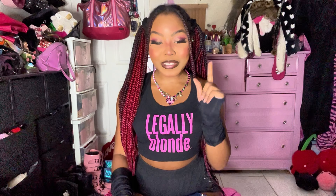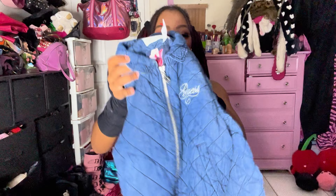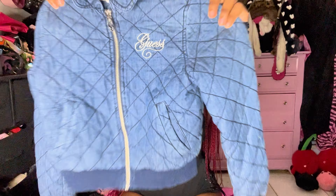This one I actually got for my niece because I always find the cutest baby clothes. If she could fit into it, I'd grab it for her — I got this adorable little Guess quilted jacket, it's so cute.